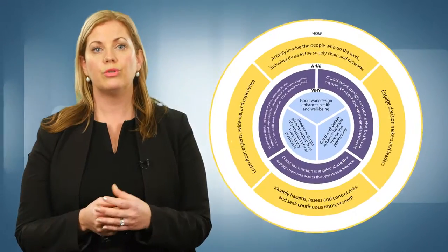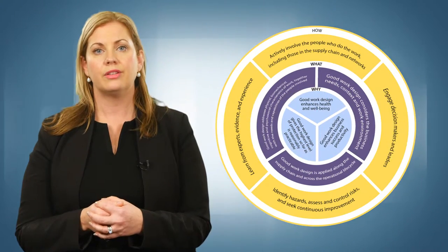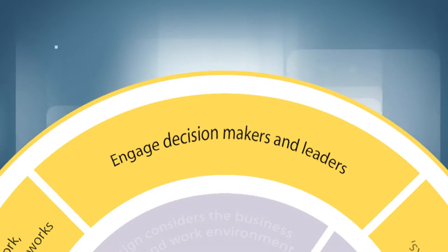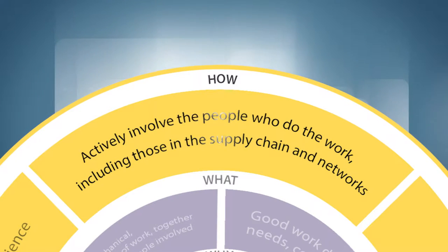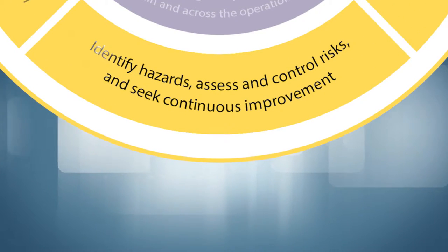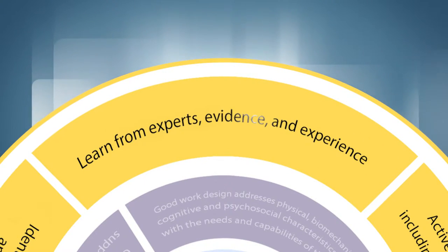The ten principles of good work design fit into three sections. One, why good work design is important. Two, what should be considered in good work design. And three, how good work is designed. The four 'how' principles are: Principle seven — engage decision makers and leaders. Principle eight — actively involve the people who do the work, including those in the supply chain and networks. Principle nine — identify hazards, assess and control risks and seek continuous improvement. Principle ten — learn from the experts, evidence and experience.